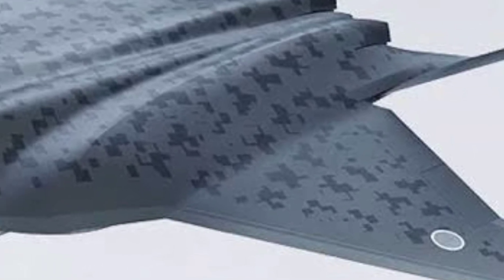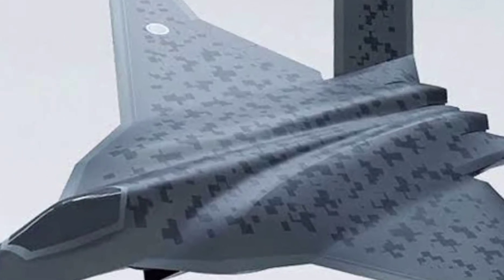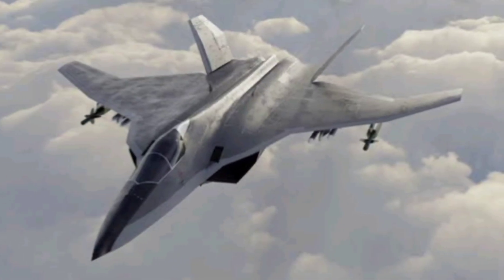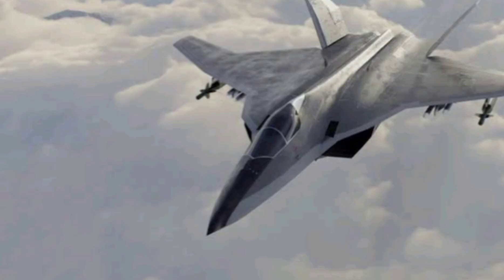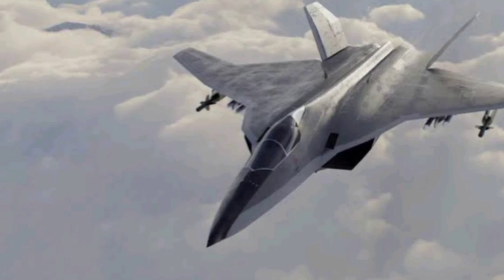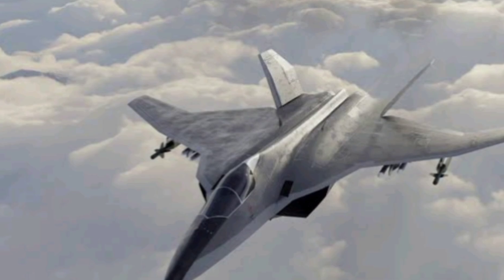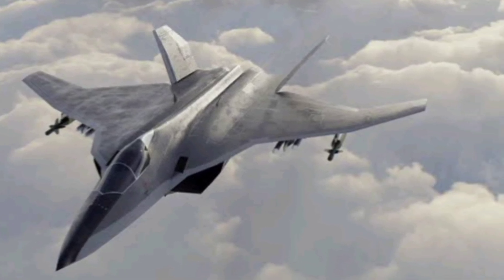The FX program is not just about replacing the Mitsubishi F-2. It's about building a foundation for Japan's defense for the next 50 years. The expected rollout is in the early 2030s, and Japan plans to produce over 90 units. Each jet is estimated to cost over 100 million dollars — a steep price, but a worthy investment in national security and technological leadership.